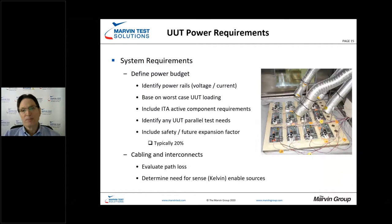We need to define the power budget by understanding the power range, rails, and the voltage and current requirements. We base that on worst-case UUT or LRU requirements in conjunction with the active ITA. We always want to include a safety factor — both for future expansion and other testing aspects — and typically that's going to be in the 20% range. Identify the power range and rails, understand excitation needs, and put a safety factor on top.